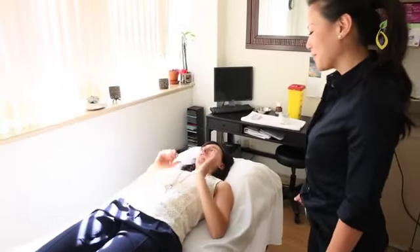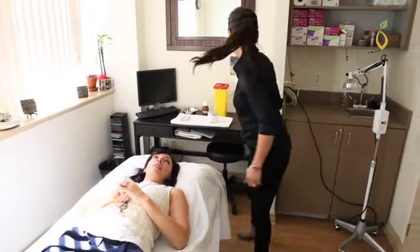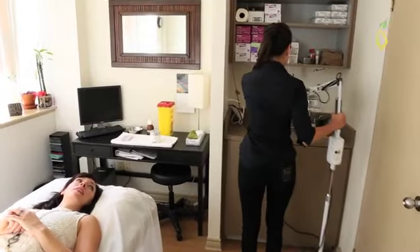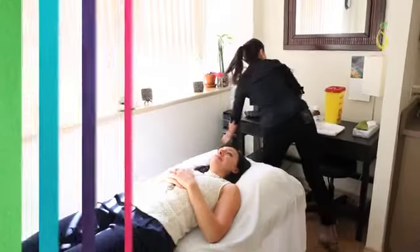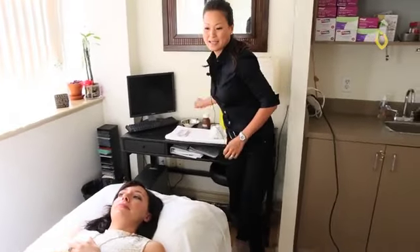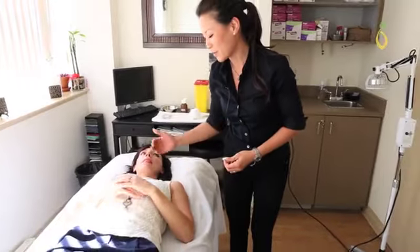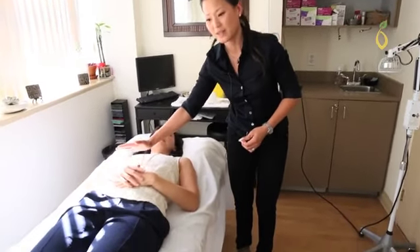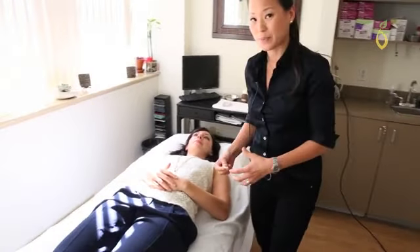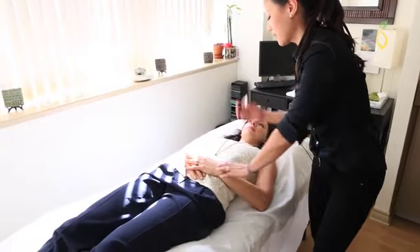First of all, you want an acupuncturist who's registered with the college — CTCMPAO. What we're working on with Megan is the liver organ system, and we're going to do a point on the hand and on the feet, and also help support her spleen organ system, doing a couple of points around the legs. Megan, you can just relax your hands.